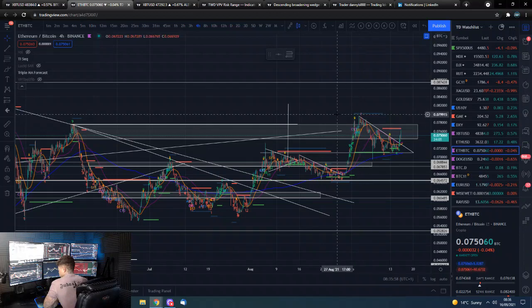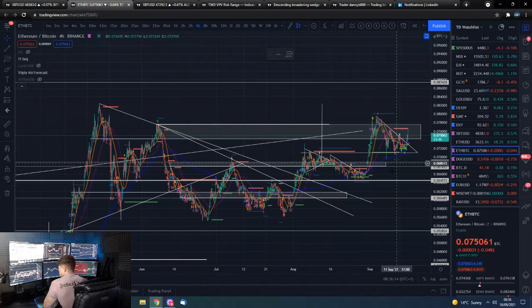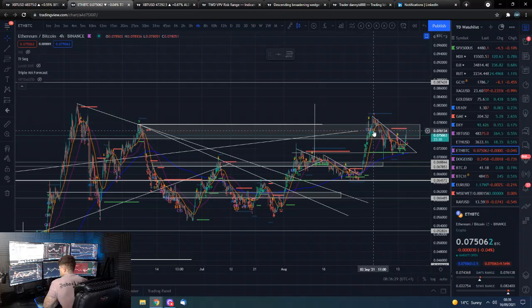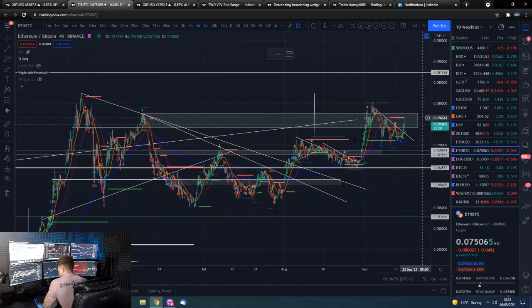I think we did have a bit of a buy-the-rumor, sell-the-fact with the EIP - the Ethereum Improvement Program that we had. Now we get to see the real pump. All those paper hands that kind of foamed in and then sold on the pump - now the real buyers will come in, the real guys who have potentially been accumulating, and they will start to push that setup.